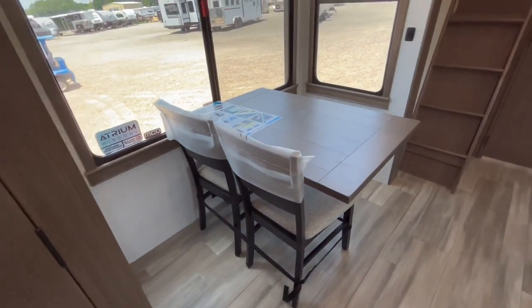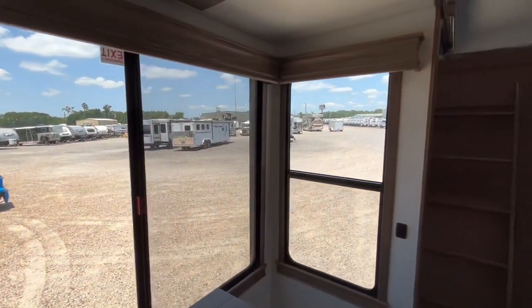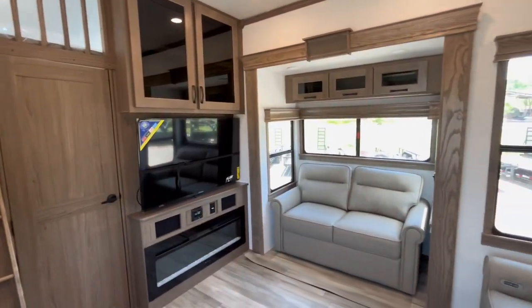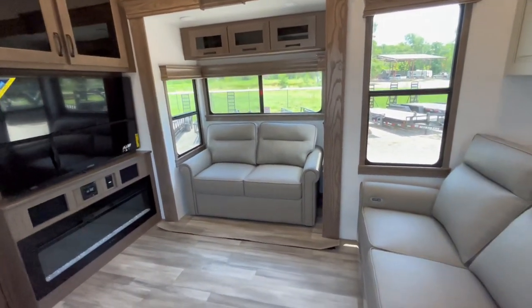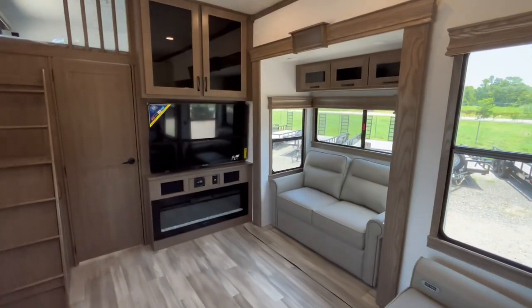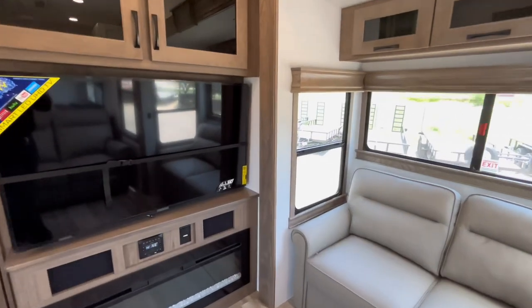This is going to be their free standing dining table. It's going to have four chairs in total, but check out that beautiful view through those atrium shaped windows. Panning over to the other side of the trailer, you're going to have a theater seat with a jackknife sofa on that flush floor slide. Good look at that ultra smart TV with the fireplace down below.